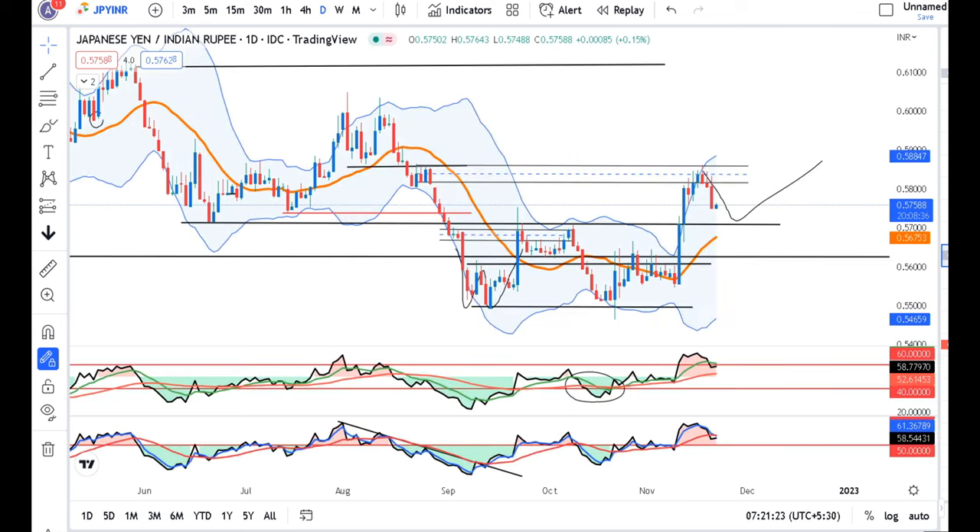This pair is now at 0.5758 and we have seen a pullback. A pullback after a move will be a big buying opportunity. If we go to a lower time frame — maybe 15 minutes, 30 minutes, or the hourly chart — and you get a buying opportunity, you can initiate a trade with a very minimal stop loss.